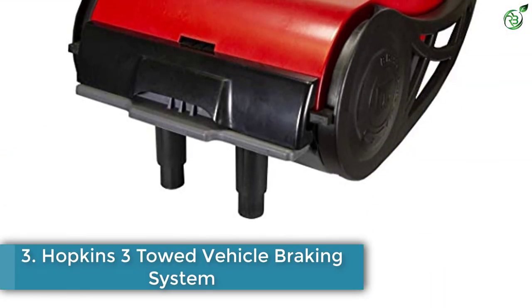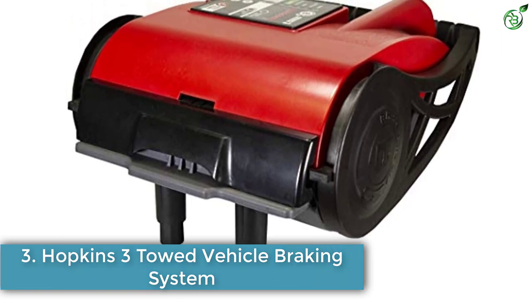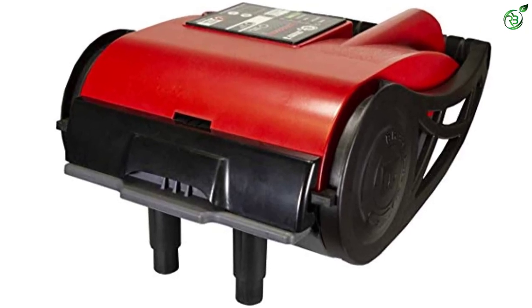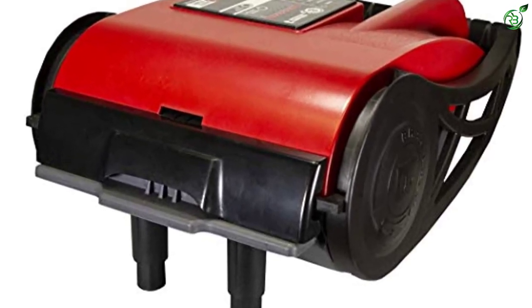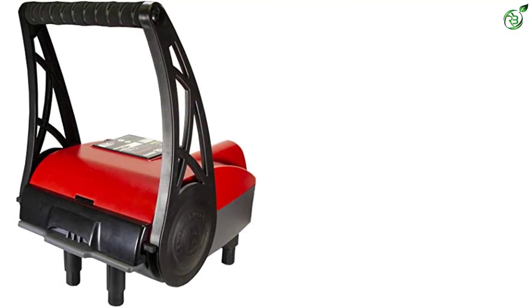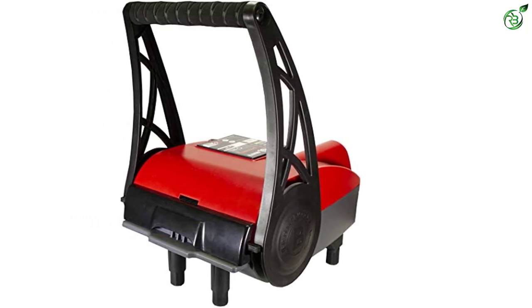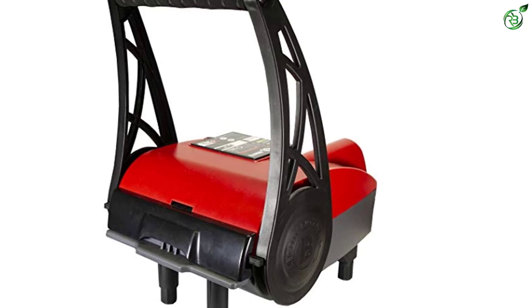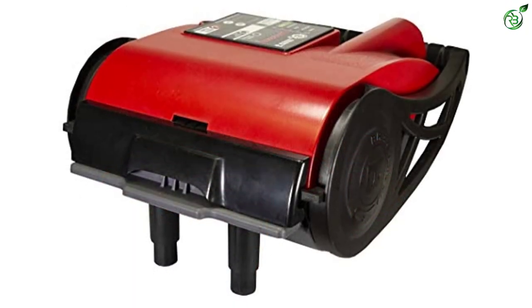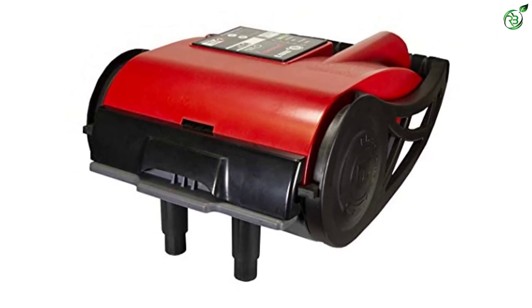Number 3: Hopkins 3 Towed Vehicle Braking System. Another product from Hopkins Towing Solutions has made it to the list. This product is a heavy-duty version of the previously mentioned Hopkins product, designed especially for towing heavy loads. The Hopkins BrakeBuddy Select 3 Towed Vehicle Brake System works similarly to its previously mentioned sibling. This unit is a proportional braking system that applies braking force depending on the settings, offering effective braking of vehicles within a shorter distance.